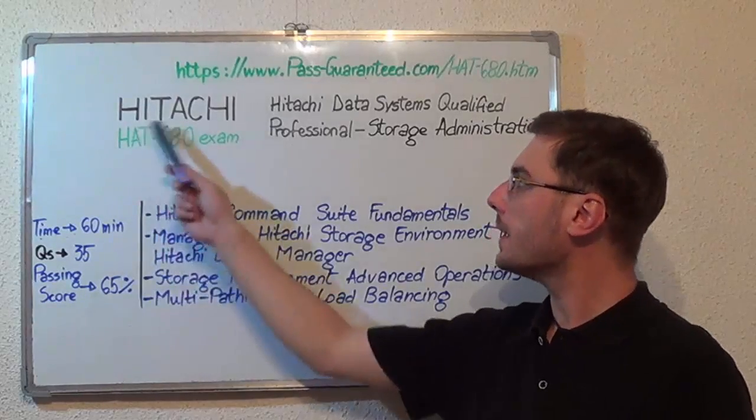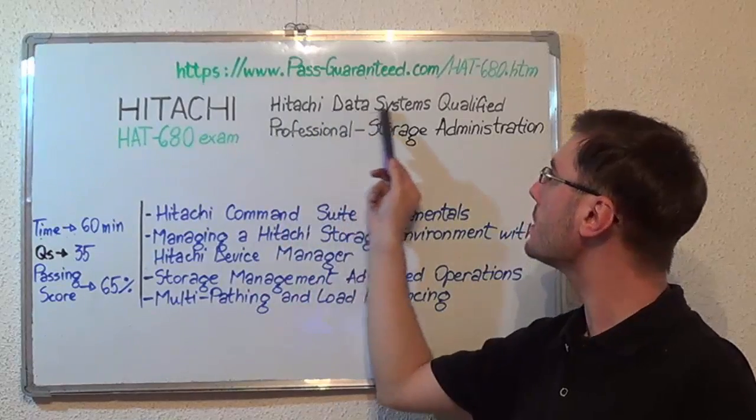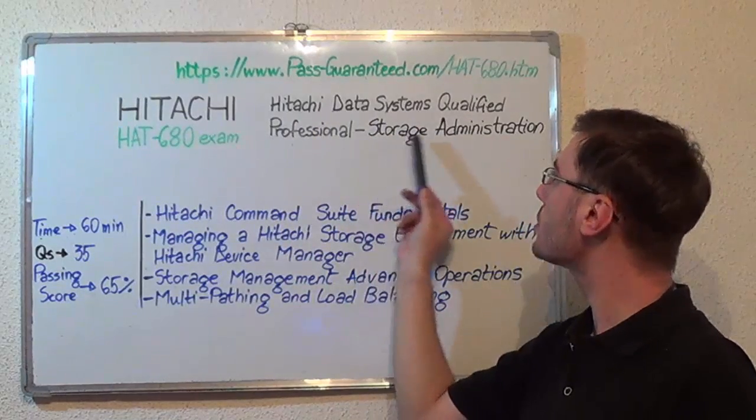Hello everyone, today I present you the HITACI HAT-680 exam, HITACI Data Systems Qualified Professional Storage Administration.